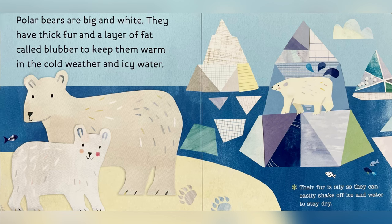Polar bears are big and white. They have thick fur and a layer of fat called blubber to keep them warm in the cold weather and icy water. Their fur is oily so they can easily shake off ice and water to stay dry.